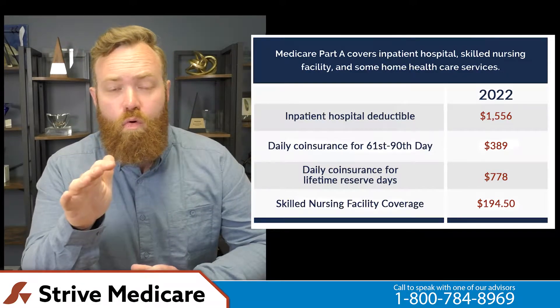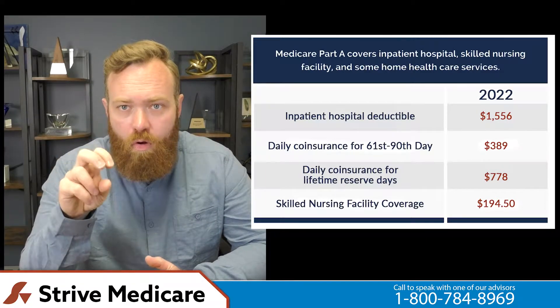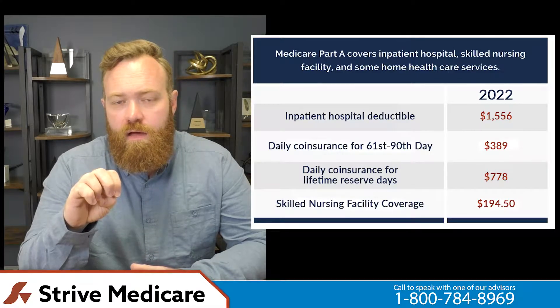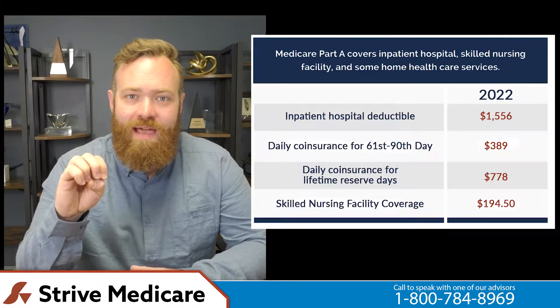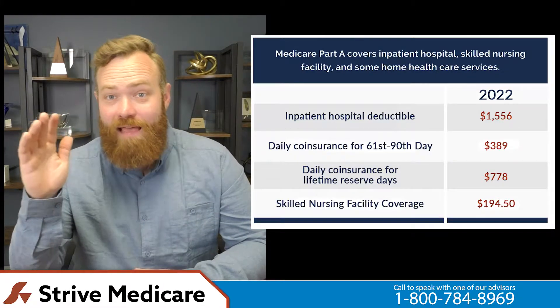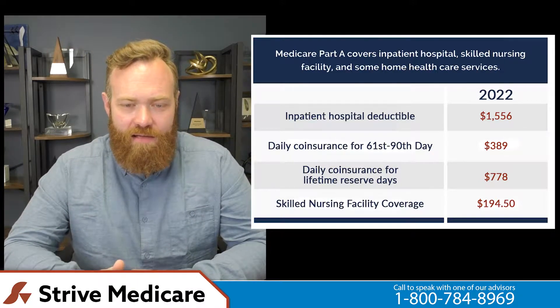These are your Medicare Part A costs: Part A, no monthly costs. Everyone who's worked enough quarters gets it at 65. You do need to enroll to get a card. If you're drawing Social Security, they've sometimes sent those cards automatically, but typically now it's just best to enroll in A and B at 65 to get that card.